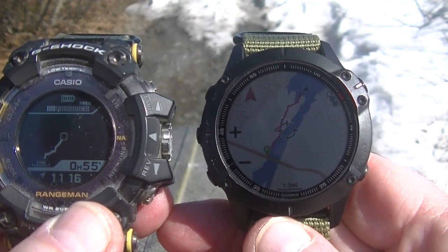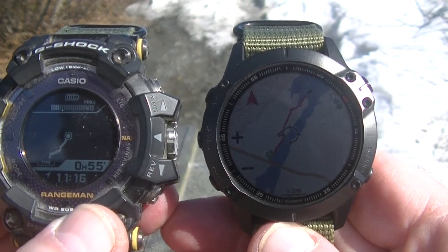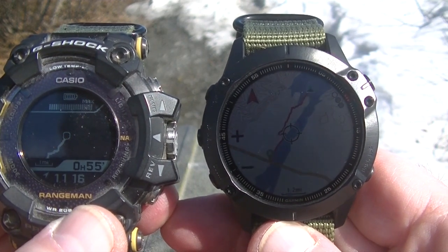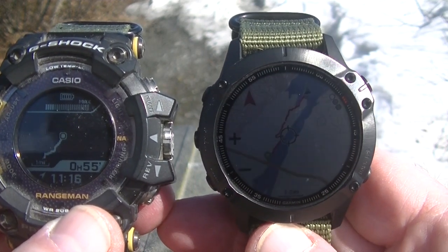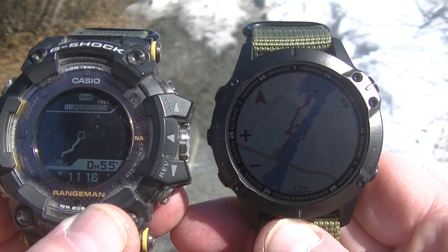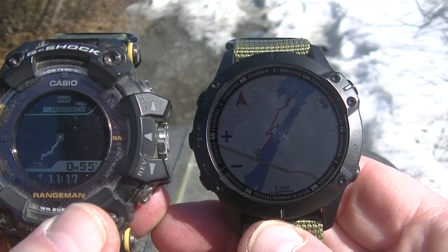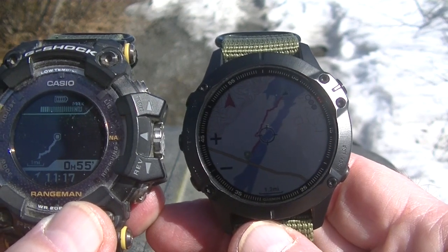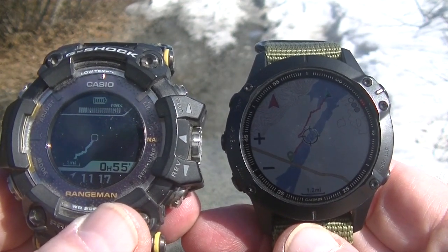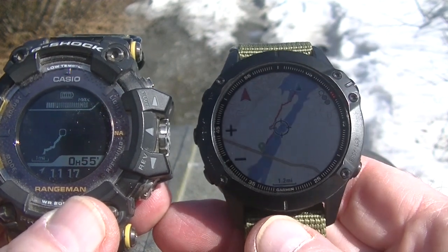If you want a whole bunch of technical information and comparisons, WatchUp69 Mr. Rangeman has done several very detailed videos on both of these watches, and he's a lot more knowledgeable about them than me. I'm just a guy who likes to mess around with stuff and go out where I do stupid things — or might have to call somebody to come rescue me. So that's it, and you've got to make up your own mind what you want to do.